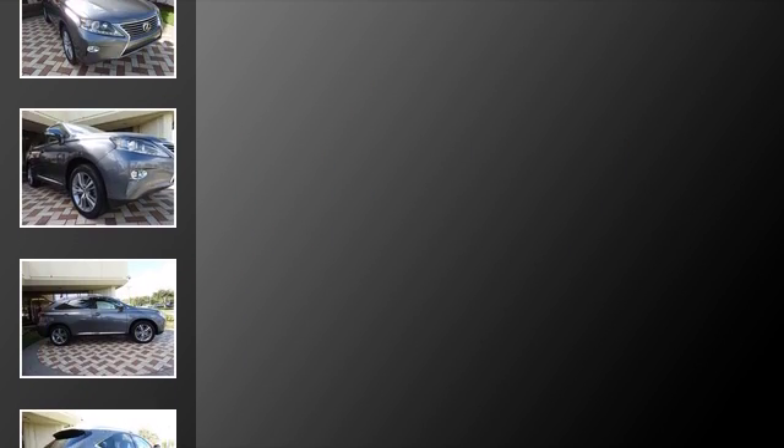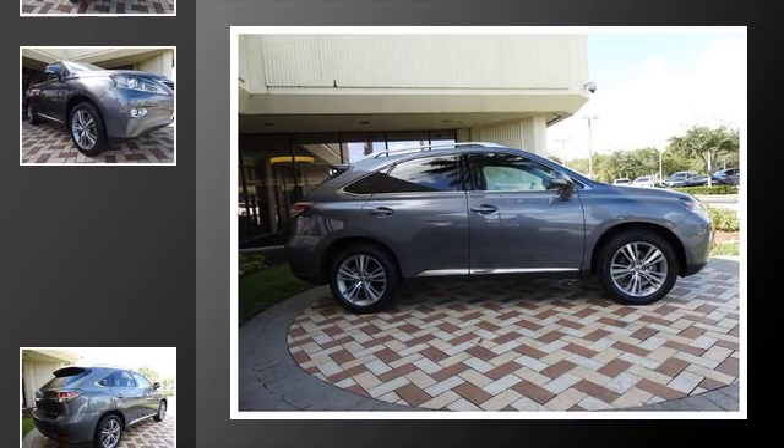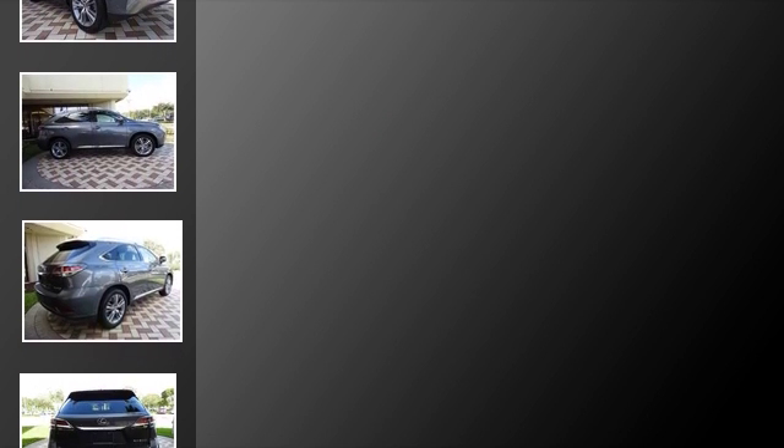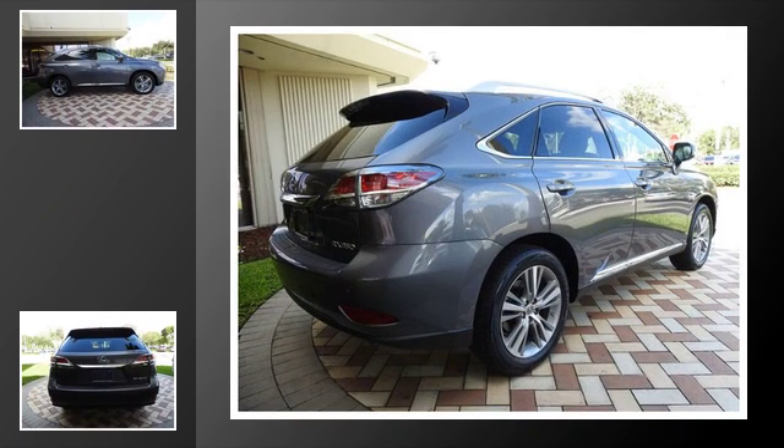All of the following features are included: heated side view mirrors, traction control, front fog lights, fog lamps, an anti-lock braking system, and power windows.